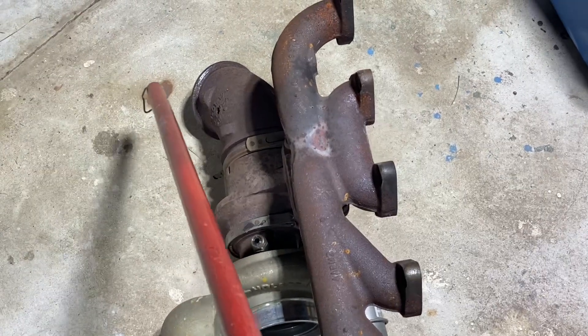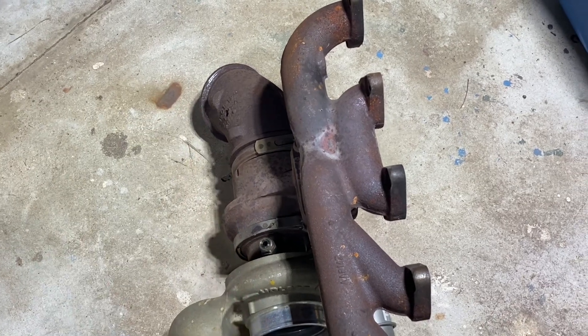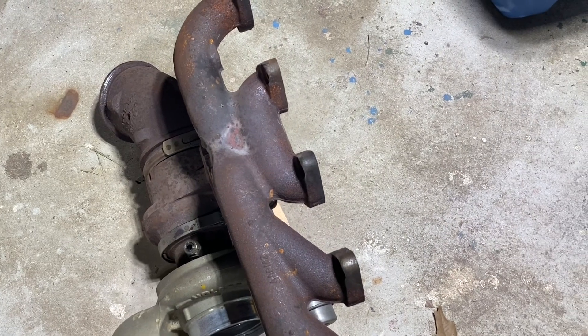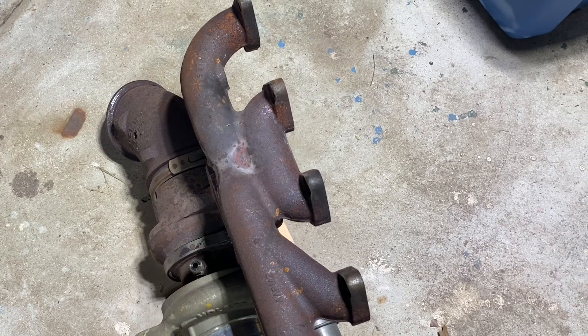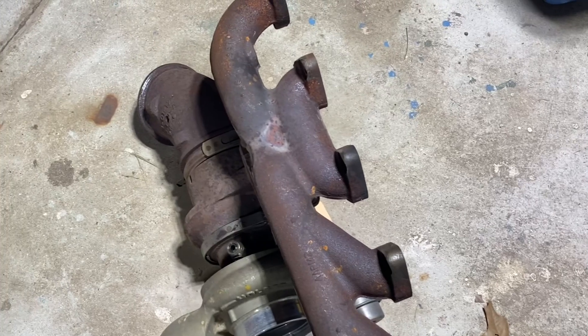So the answer is no — there's never going to be a benefit to having resistance after the turbocharger. The best exhaust would actually be no exhaust at all. And that's exactly what you see on the competition trucks: a hood stack coming right off the turbo up out the hood with basically no resistance.